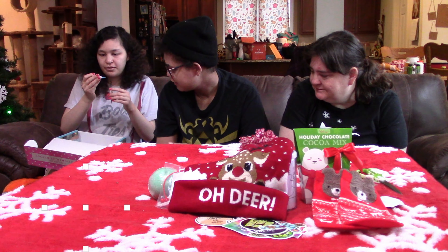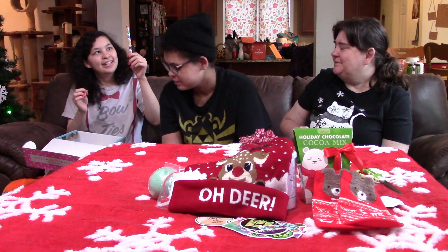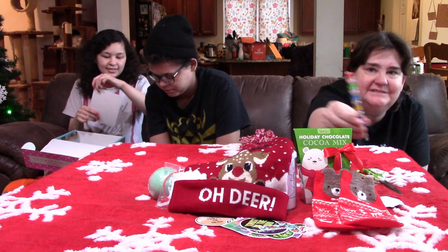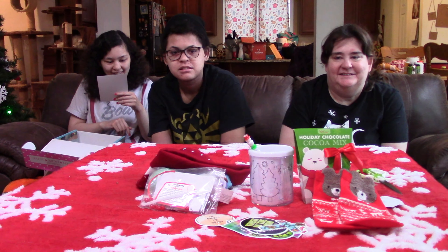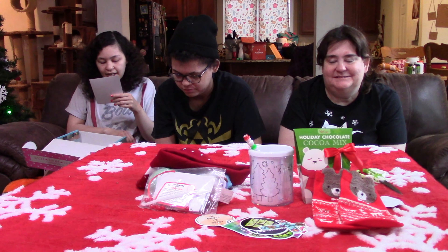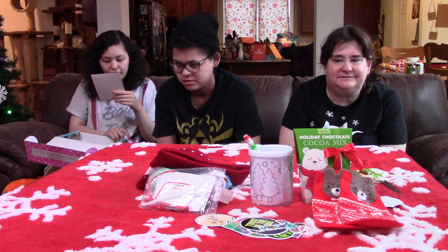It looks like these were supposed to be stuffed together but they came apart — it's the snowman markers. They were supposed to stay together but it looks like they fell apart in the box, so one might have dried out. But you can color the cup with these — color whatever you want to color. Oh wait, they're crayons! So they won't be dried out. Stackable crayons — you'll love using these cute stackable crayons to color your mug or use them for a fun art project.